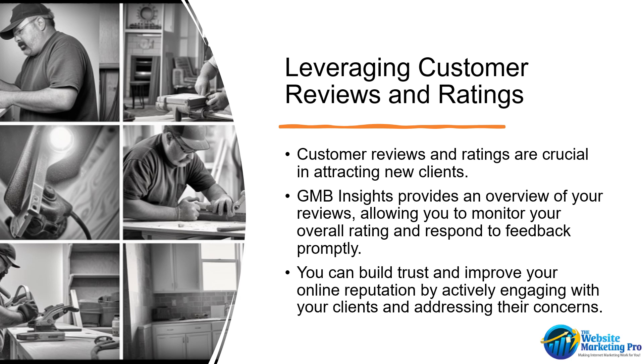Customer reviews and ratings are crucial in attracting new clients. GMB Insights provides an overview of your reviews, allowing you to monitor your overall rating and respond to feedback promptly. You can build trust and improve your online reputation by actively engaging with your clients and addressing their concerns.